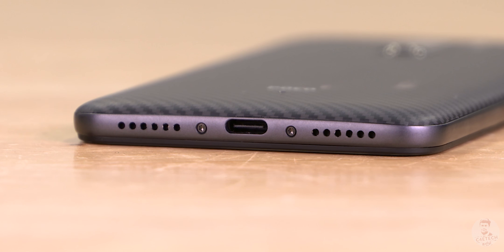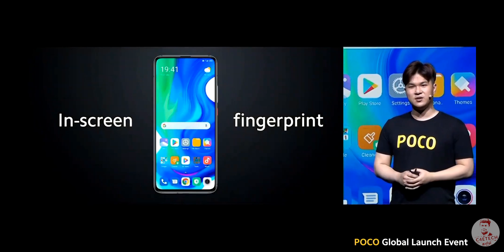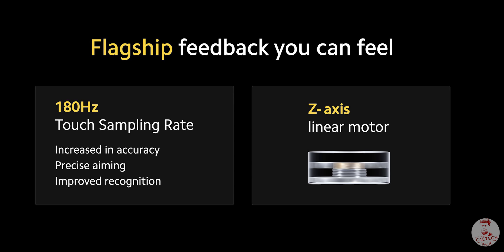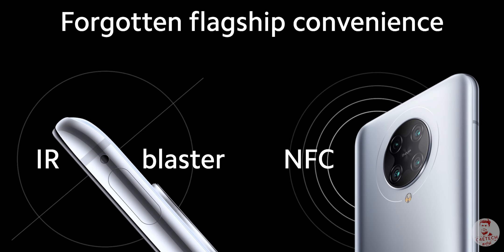I think that the Poco F1 is good. There is an in-display fingerprint scanner on the AMOLED display. In the Poco F2 Pro, similar to the Mi 10 or Redmi Note 9 Pro series, there are special vibration motors, IR blaster, and NFC at least on the global variant.